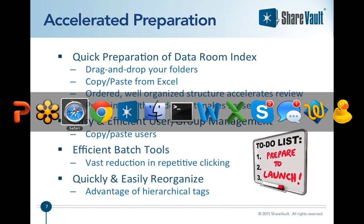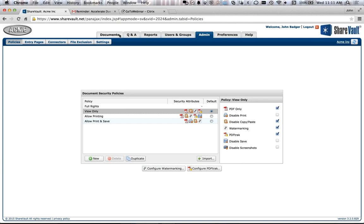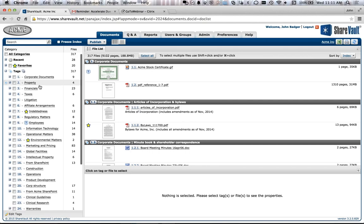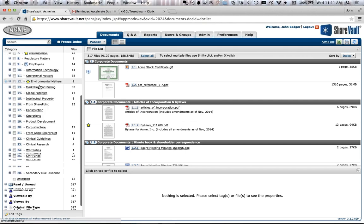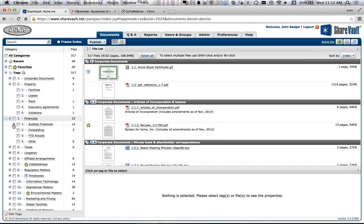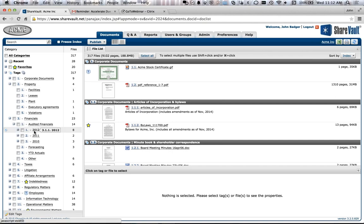Let me bounce over to ShareVault to take you through some of this. I'm logged in here as an administrator. The way ShareVault is organized: over here on the left you have your tags, and that's the organization of how your content is structured within ShareVault. Tags are a little bit like folders — they're hierarchical and they contain documents. But you can also put multiple tags on the same document.